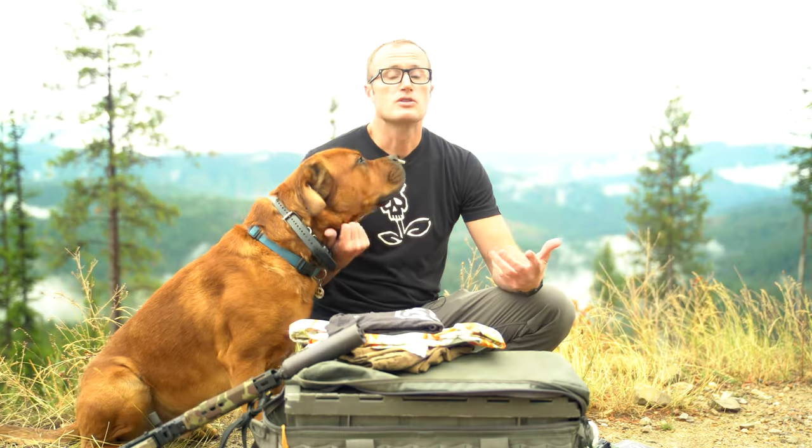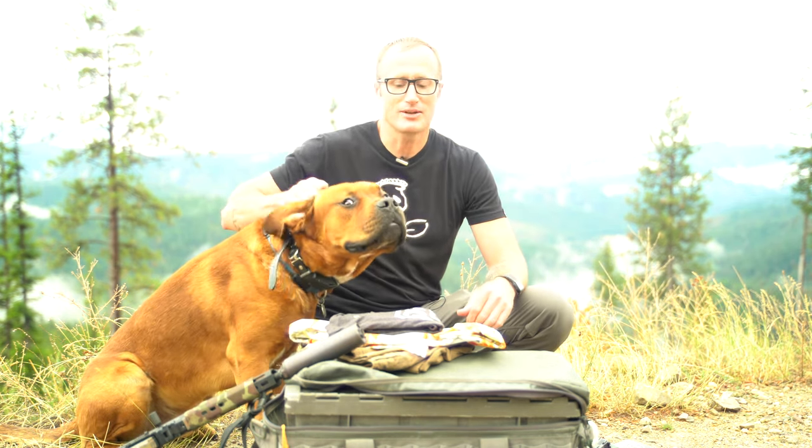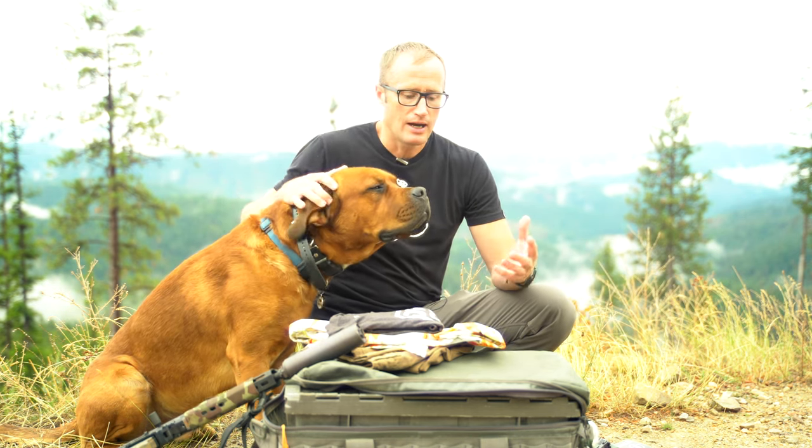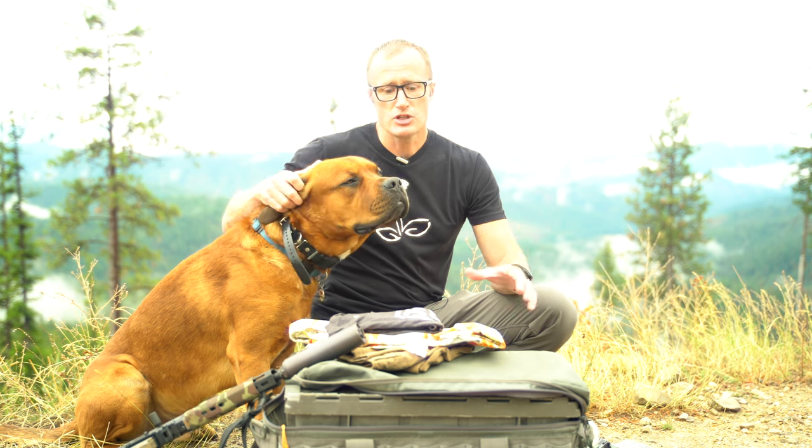Hey everyone, it's Ivan from kitbadger.com. Here's my competition loadout from High Desert Brutality, shooting in the irons division. If you're unfamiliar with brutality matches, there are a number of them stateside and a really awesome one overseas called Finnish Brutality. This one was High Desert Brutality, down in southern Idaho. I shot in a couple different divisions, this being my loadout from the irons division.